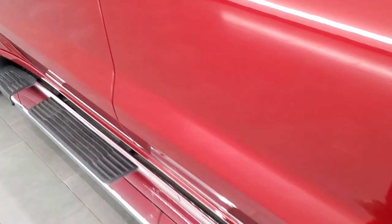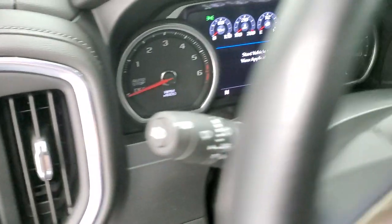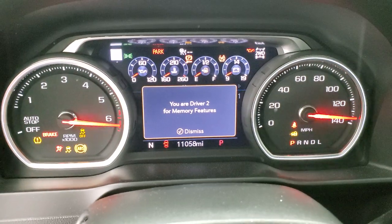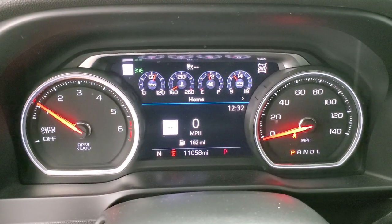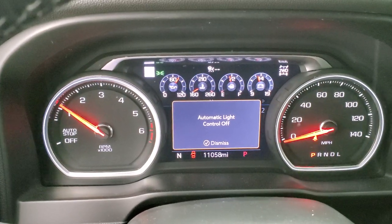We'll start it up and take a quick look under the hood. Starts right up — no check engine lights or anything like that. You can see 11,058 miles. You do get the digital speedometer, compass display, and all that good stuff on here.